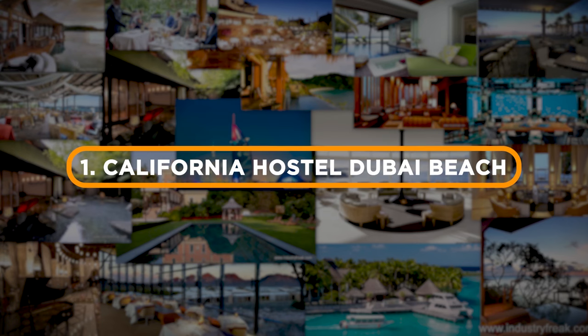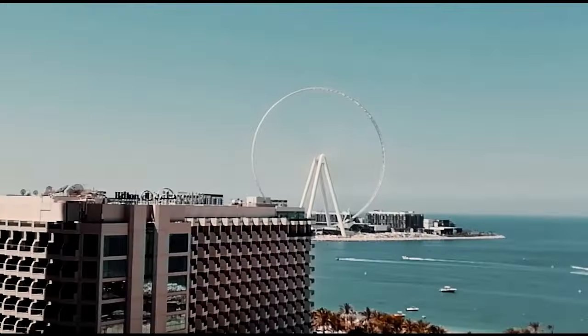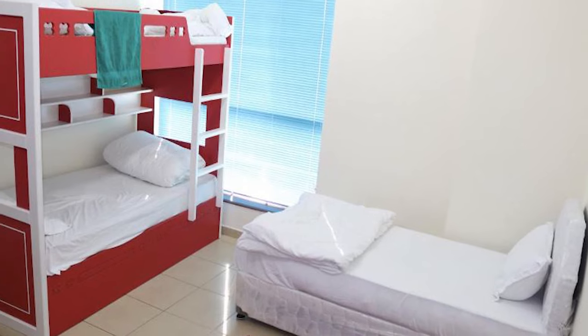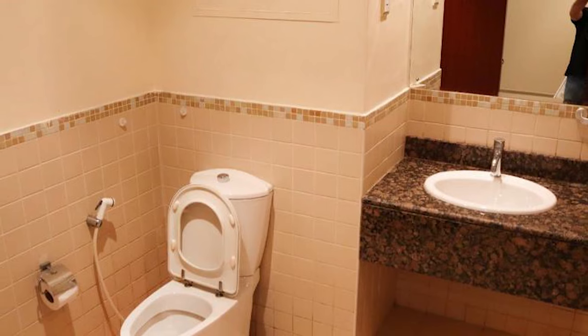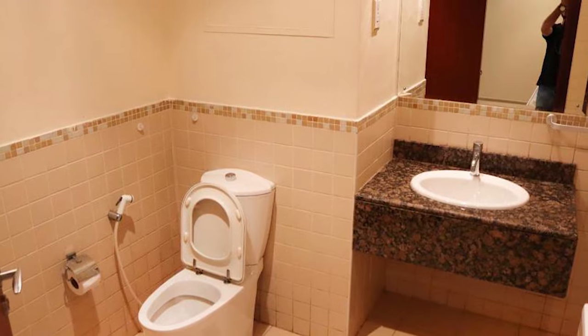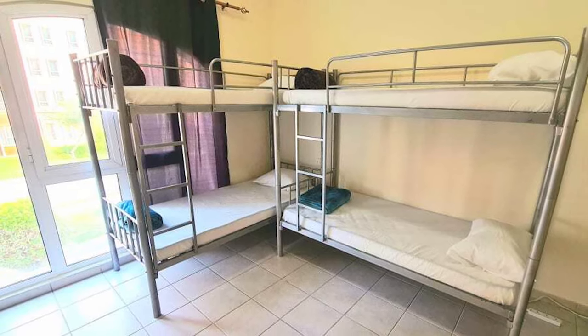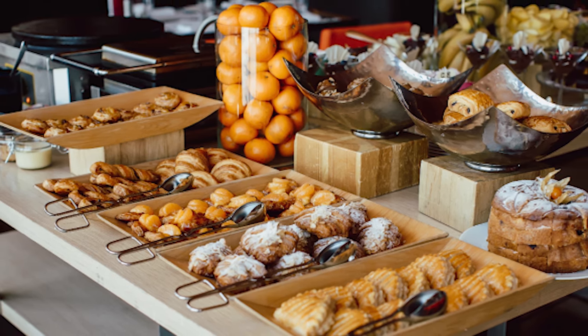Number 1: California Hostel, Dubai Beach. If your budget to travel to Dubai is very tight, it may be a good idea to stay in a hostel — especially if you are traveling alone or with friends. Check out the California Hostel, Dubai Beach. This accommodation is located in the Dubai Marina, one of the best areas to stay in Dubai. Rooms are gender-separated, some with sea views, and private single rooms are also available. All rooms have air conditioning. Strong points include several common areas, an outdoor pool, a fitness center, a shared lounge, and the option to have breakfast at the hostel.